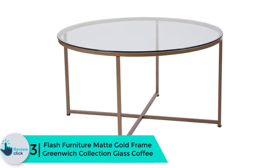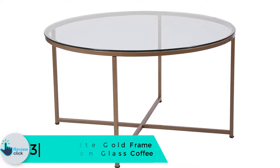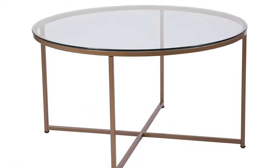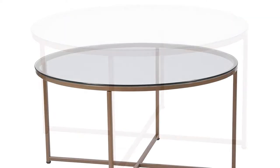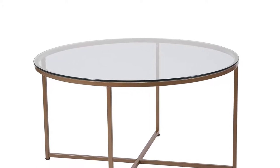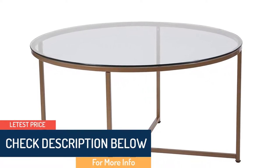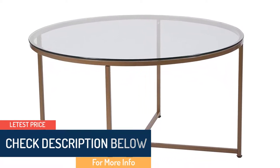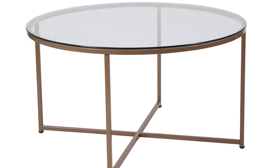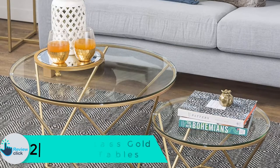At number 3, we have the Flash Furniture Matte Gold Frame Greenwich Collection Glass Coffee Table. Flash Furniture is an excellent round coffee table at 35.5 inches round and a great choice for any home. This table is a combination of durable 6-millimeter thick glass and a sturdy cross-brace frame that makes it durable and stable. The top has a clear tempered glass surface making the table appear stunningly attractive in your home. The base is made of joined metal, offering a wide base and increasing stability. This table has a contemporary design and will look perfect in any home.